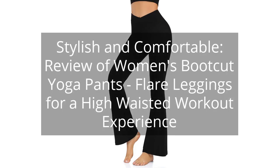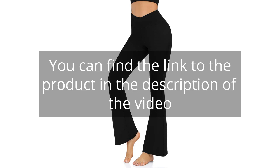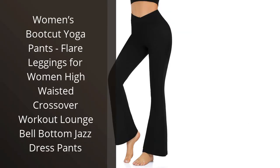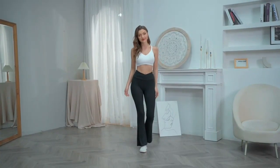Stylish and Comfortable: Review of Women's Bootcut Yoga Pants, Flare Leggings for a High-Waisted Workout Experience. You can find the link to the product in the description of the video. I recently purchased the Women's Bootcut Yoga Pants, Flare Leggings for Women High-Waisted Crossover Workout Lounge Bell Bottom Jazz Dress Pants, and I couldn't be happier with my purchase.